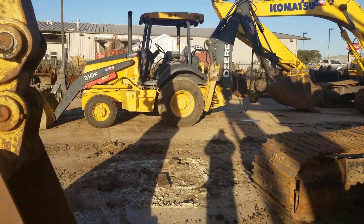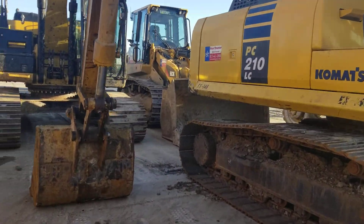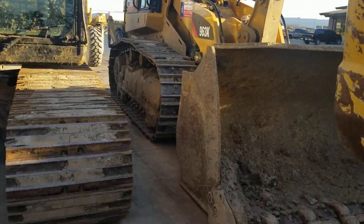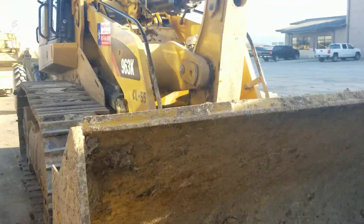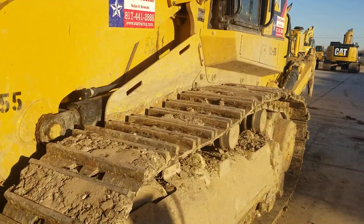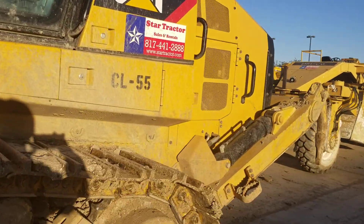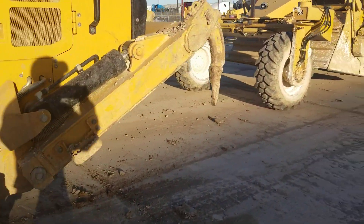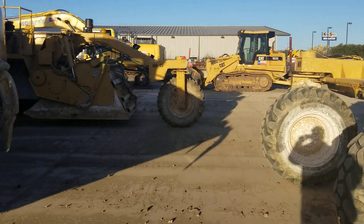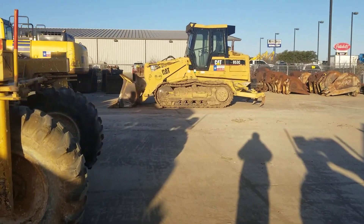Our backhoe with a hammer on the back. Looks like we got a little track loader back here, a 963K. Like I said, it just came in a little dirty — looks like we're working on it a little bit here. One of our mixers, and another one. 953C.